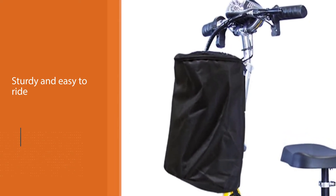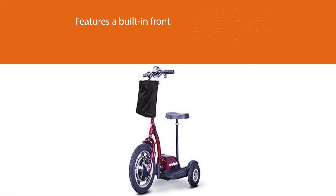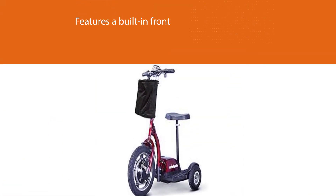Its generous powerful motor and good travel time per charge, combined with its great look and sturdy build, make it a great choice if you're looking for the best electric scooter for heavy adults.